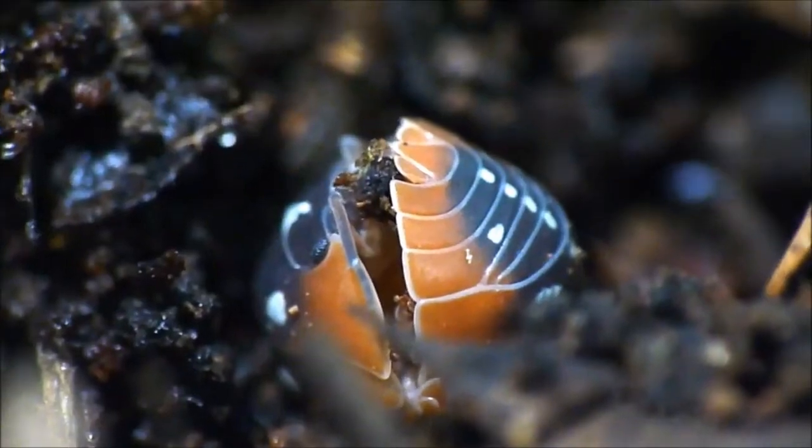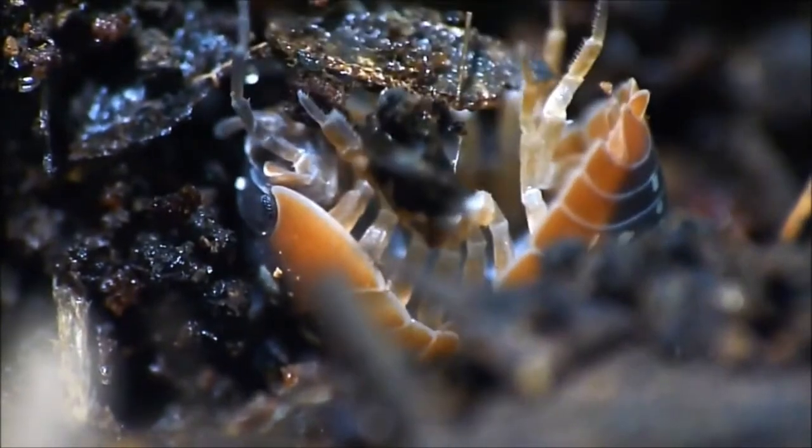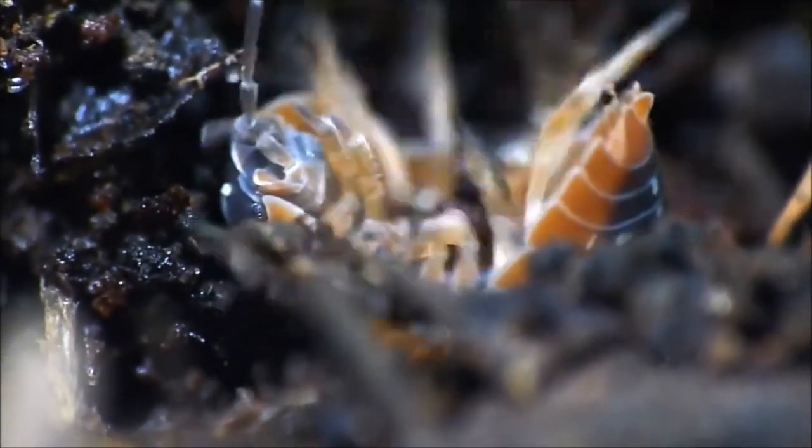Female roly-polies brood their eggs and, sometimes, even their children, who may remain attached to her underside during their first two weeks outside of their eggs.